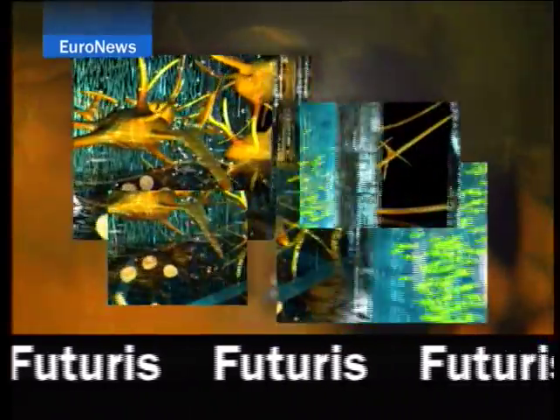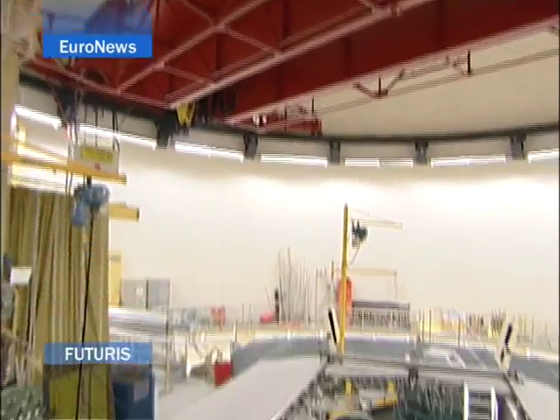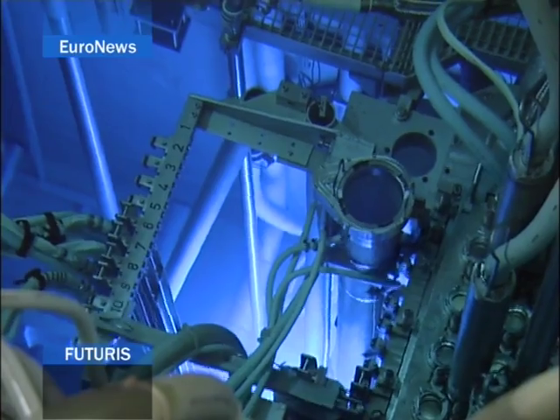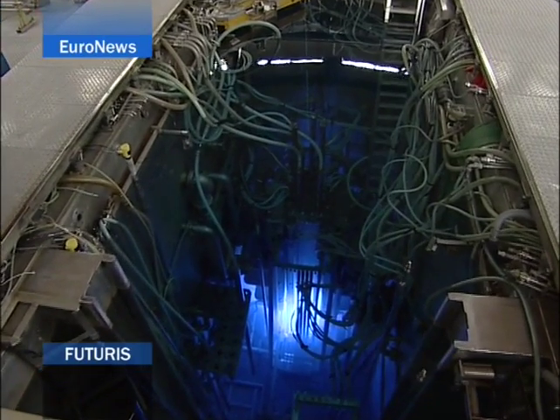Cutting-edge science and research across Europe now in Futuris. At a depth of five meters, the bright blue glow of uranium decay illuminates the nuclear core of the European Commission's Joint Research Center reactor in Petten, Northern Holland.